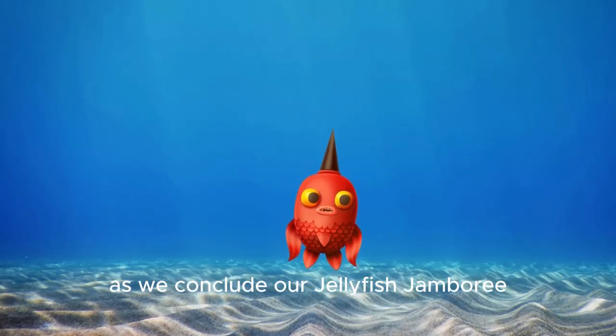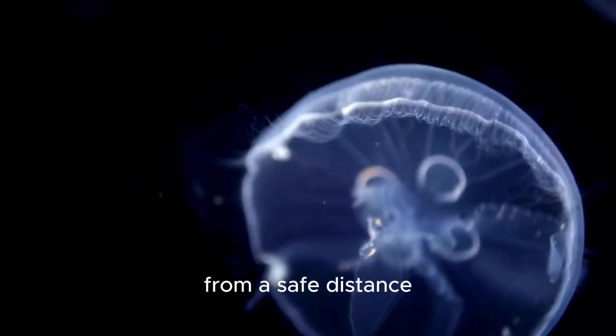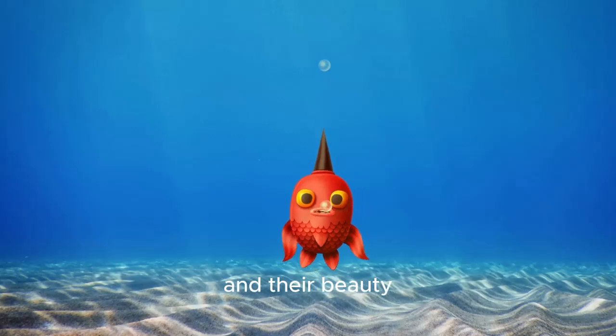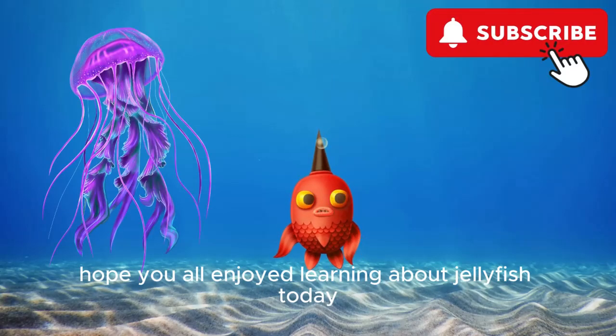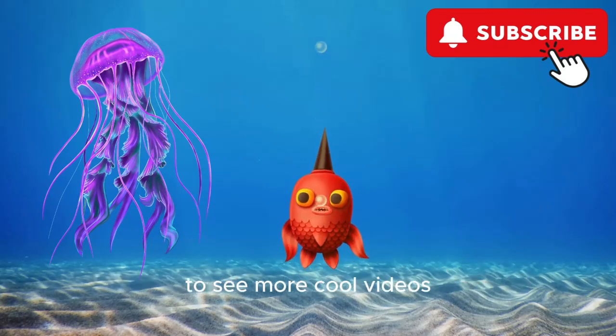As we conclude our jellyfish jamboree, let's remember to admire these beautiful creatures from a safe distance. Jellyfish play an essential role in the ocean ecosystem, and their beauty adds to the wonder of our underwater world. Hope you all enjoyed learning about jellyfish today. Bye-bye my little explorers. Don't forget to subscribe to our channel to see more cool videos.